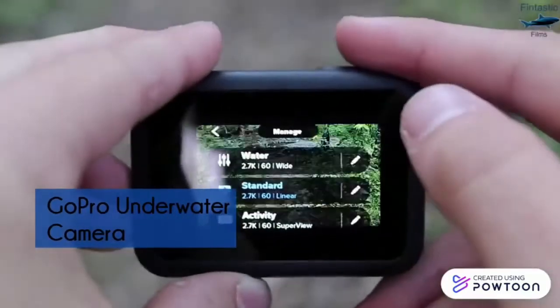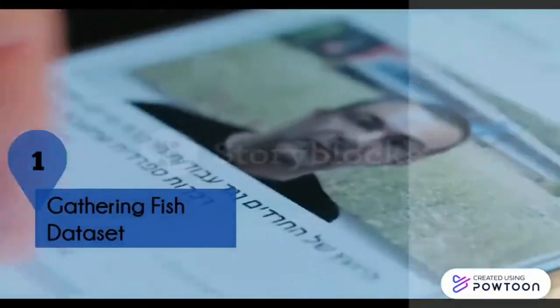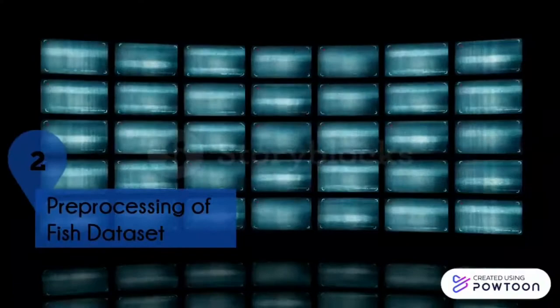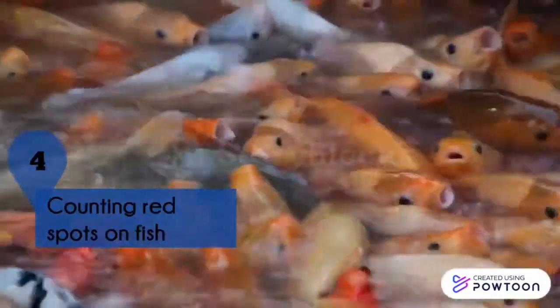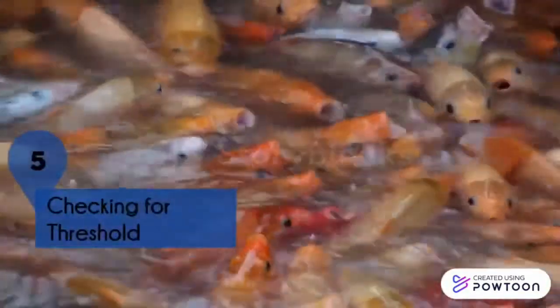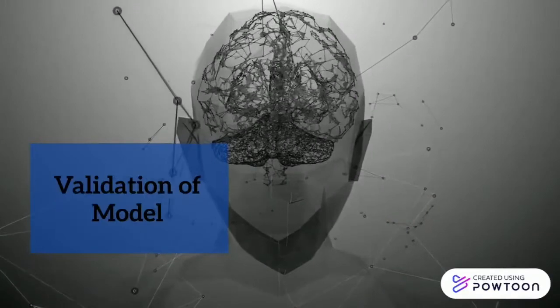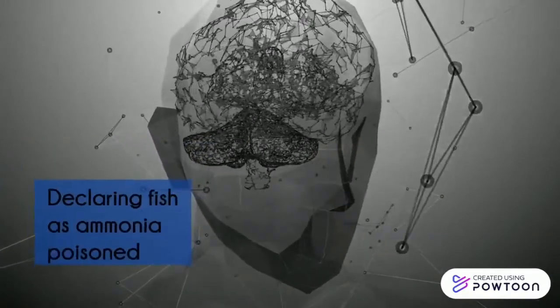Images of fish are taken in the aquaponics prototype design using a GoPro underwater camera. The work methodology for training the model involves gathering the fish dataset, pre-processing of the fish dataset, detecting fish from images, counting red spots on fish, and checking if the fish has crossed the threshold for ammonia poisoning.